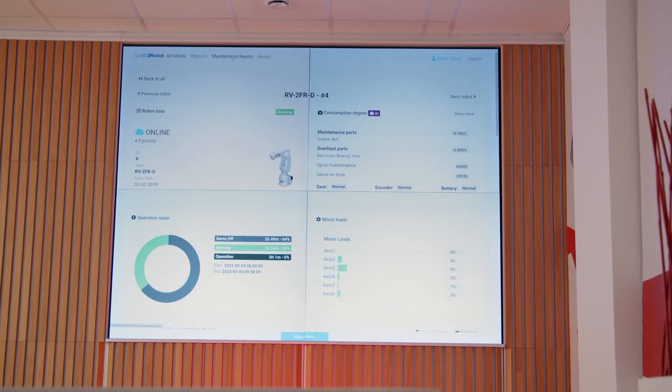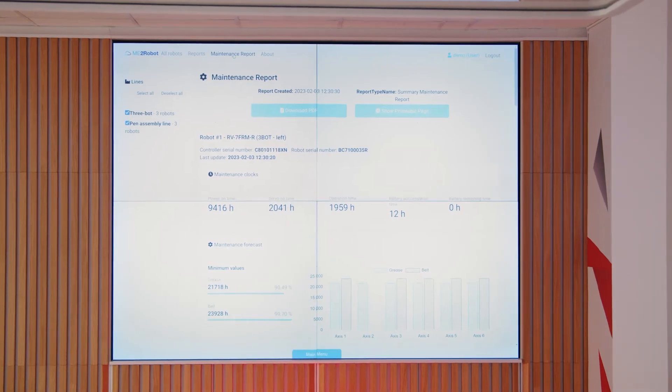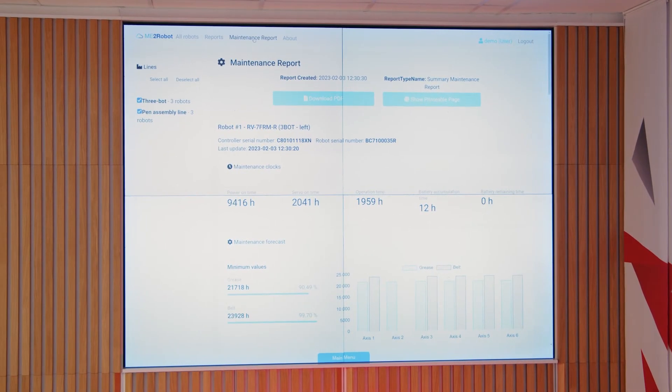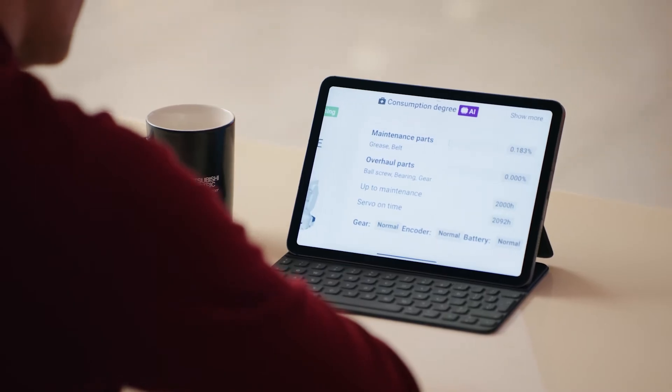The answer to this challenge is robot condition monitoring. The technology is based on our universal connectivity from our software, collecting data from the robots directly and providing central visualization and insights in real time on the actual condition of the robot population in the factory.